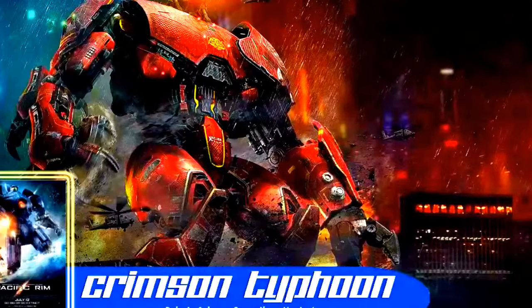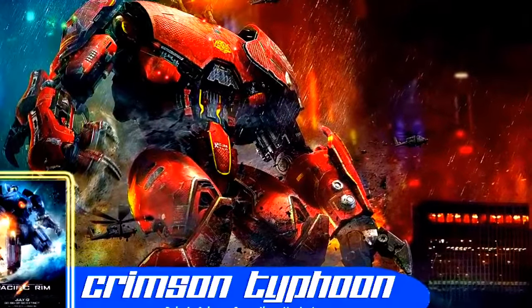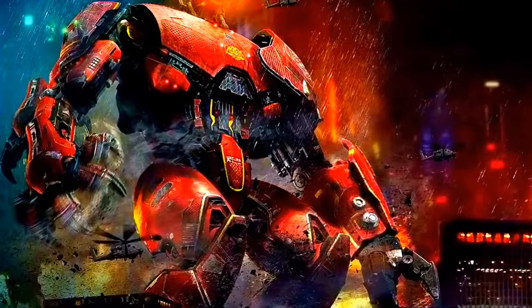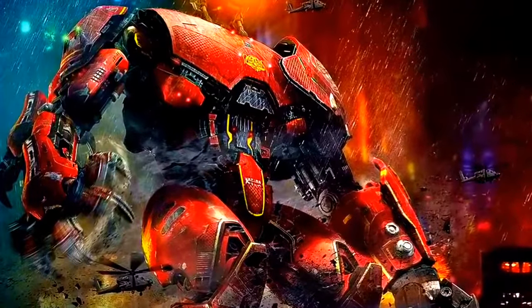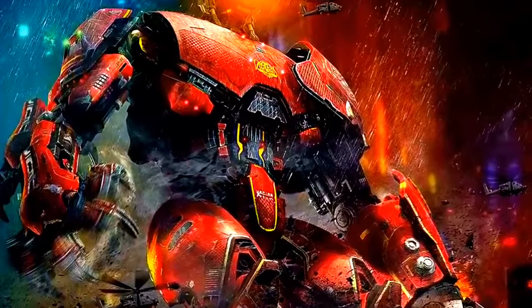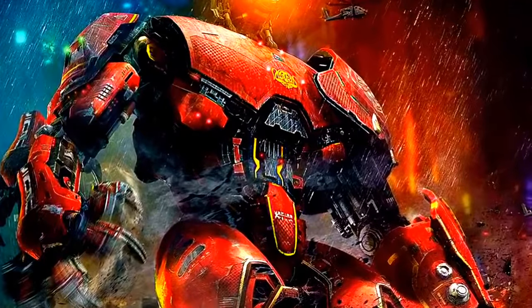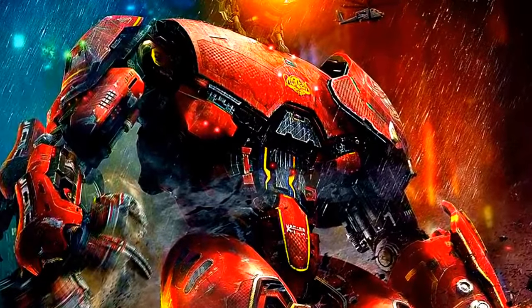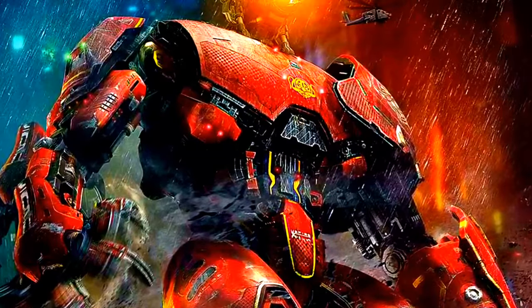Crimson Typhoon. Construido en China, Crimson Typhoon fue enviado junto a Striker Eureka y Cherno Alpha para enfrentar el surgimiento de dos Kaijus en Hong Kong. El Jaeger se enfrentaría a Otachi, haciendo uso de sus tres brazos para atacar. Crimson Typhoon perdería el equilibrio cuando Otachi contraatacó, ya que gracias a la pinza de su cola causaría graves daños al Jaeger. Instantes después, Otachi arrancaría la cabina de mando, decapitando y derrocando a Crimson Typhoon.